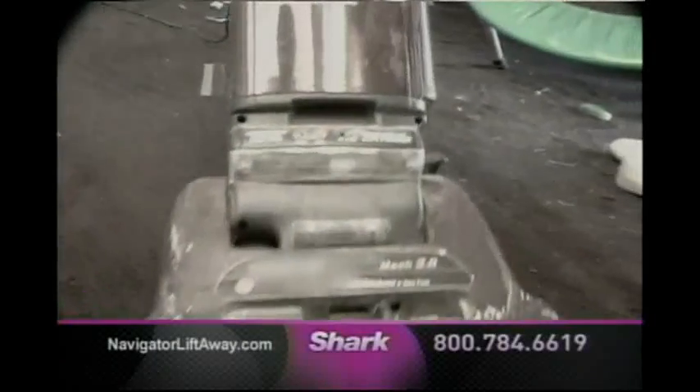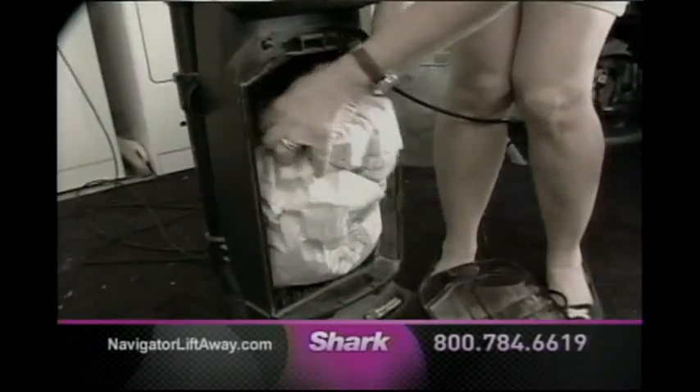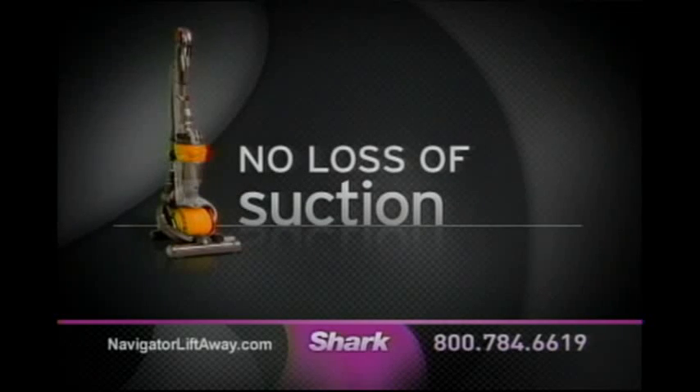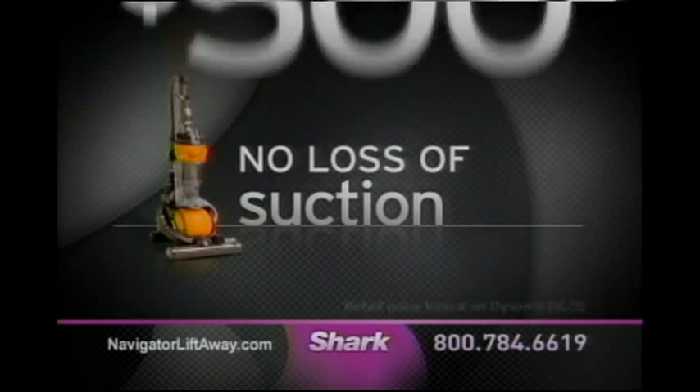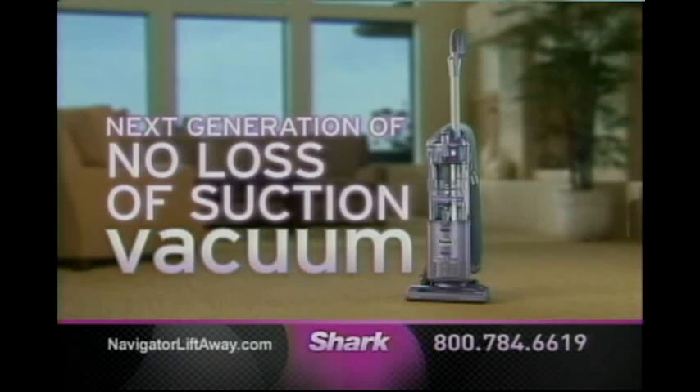What's wrong with your vacuum? The moment you turn it on, your vacuum begins to clog, which means you lose suction and the power to clean. Dyson's No Loss of Suction Vacuum solved this problem, but at $500, it was just too expensive. Then Shark engineered the next generation of No Loss of Suction Vacuums with the Shark Navigator.